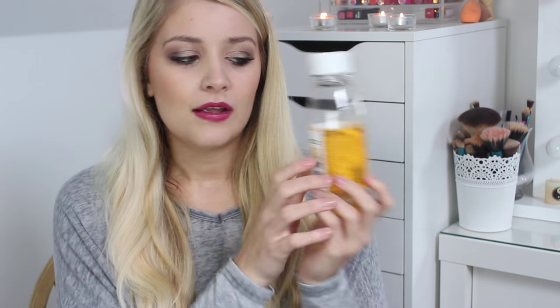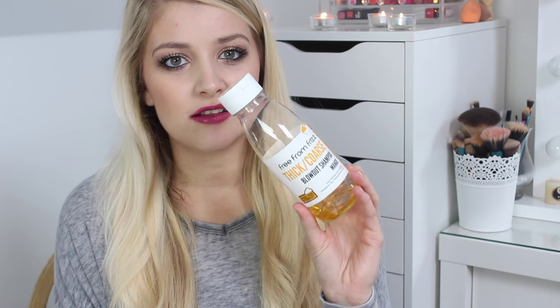A hair product I've basically used up is the Free From Frizz thick/coarse blowout shampoo in the mango scent. You'll have seen this in a monthly favourite way back, along with the conditioner — I absolutely love this. I got it sent to me for free a very long time ago. I haven't tried the blowout kit that came with it yet, but the shampoo and conditioner I'd really, really recommend. These are really affordable from Boots as well.